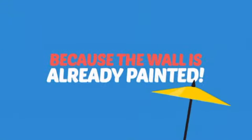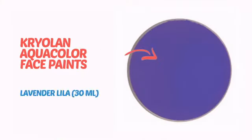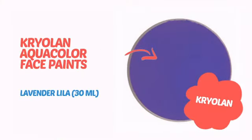Why paint the face? Because the wall is already painted. It's time to make some tiny faces happy with this face paint from Kryolan.